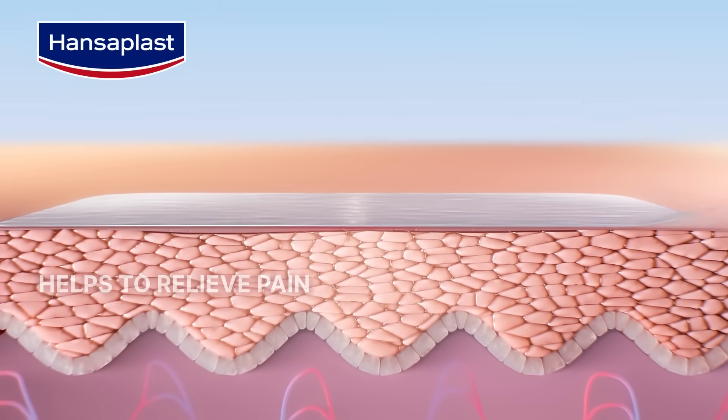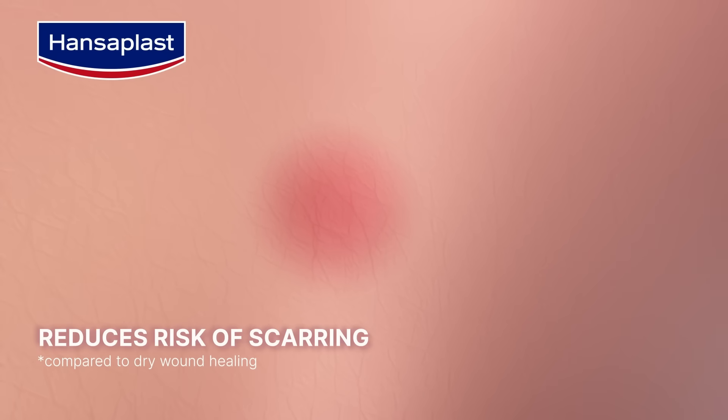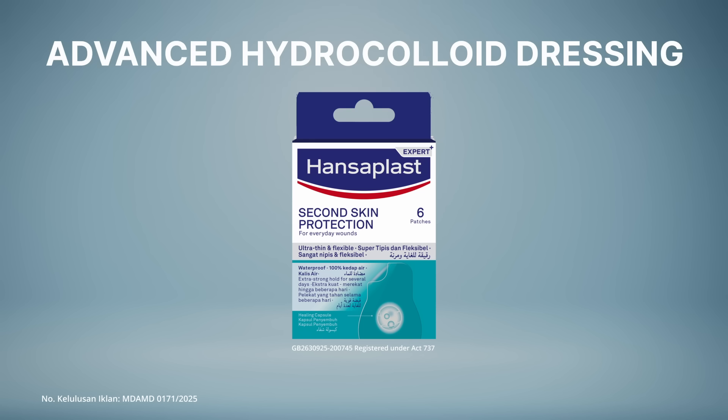It's discreet and designed to stay on for several days to facilitate faster healing and reduce the risk of scarring. Hansaplast Second Skin Protection — high-performance wound care from Hansaplast.